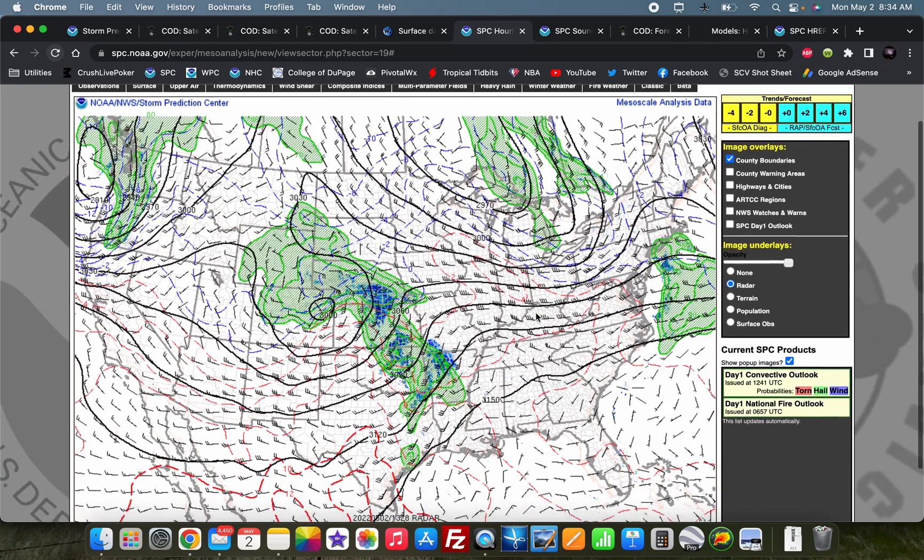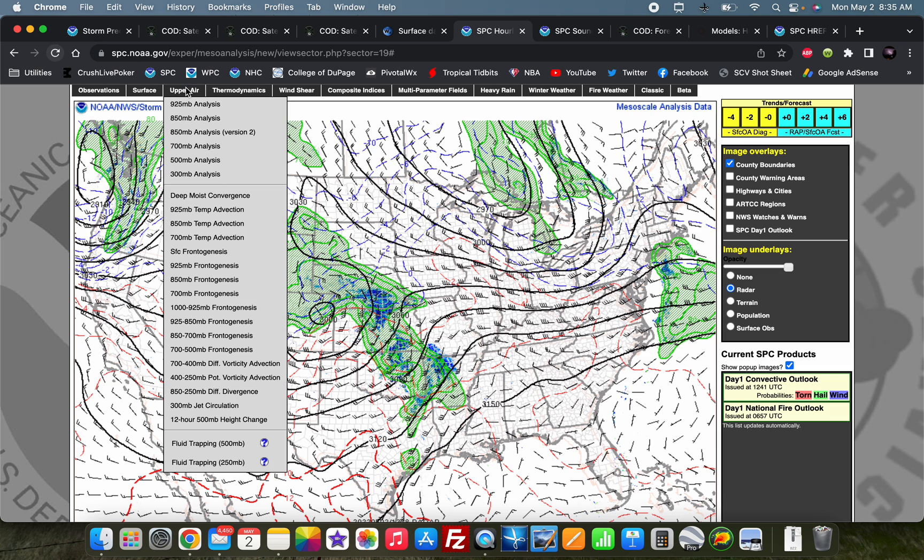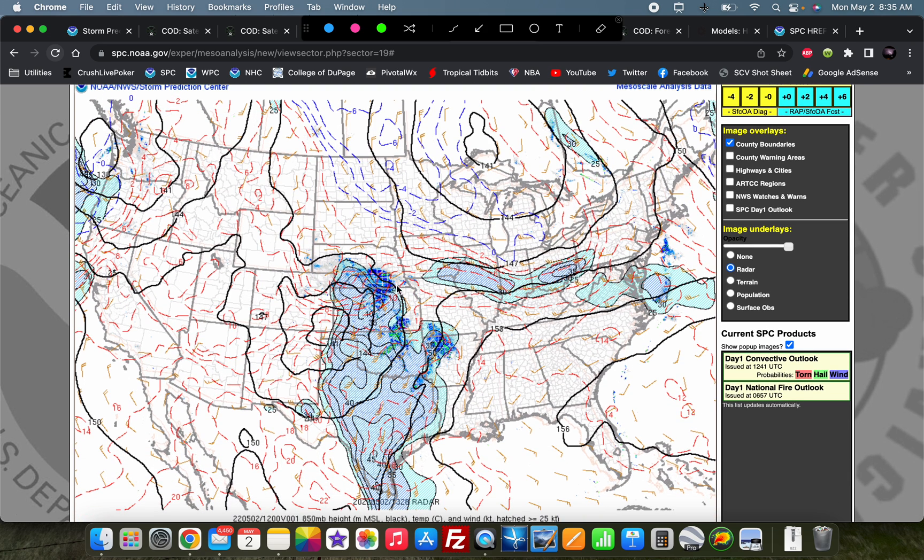At 700 millibars we can look at our short waves. There's one right in here that's maybe helping to aid the current thunderstorms across southern Kansas into central Oklahoma. We've got maybe one back across New Mexico that may rotate around and aid in thunderstorm development up in northwest Oklahoma and south-central Kansas this afternoon. Down at 850 millibars, looking at our low-level jet — we've got a very nice low-level jet in place to the east of this low-level cyclone, 40-plus knots across much of the region, helping to pump moisture northward and create a nice shear profile for today's event.